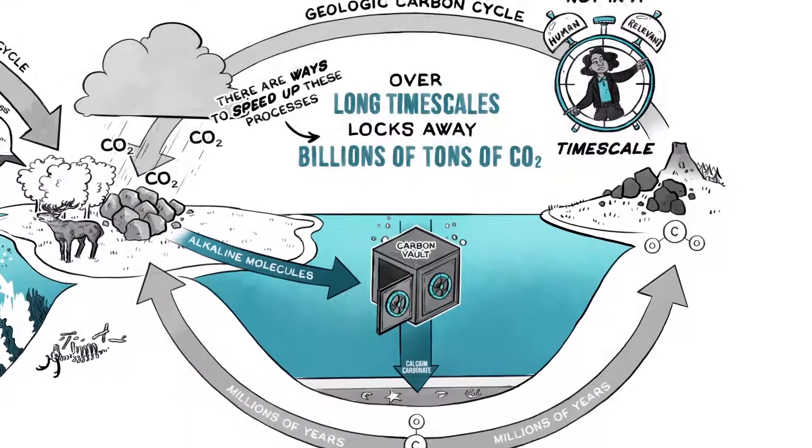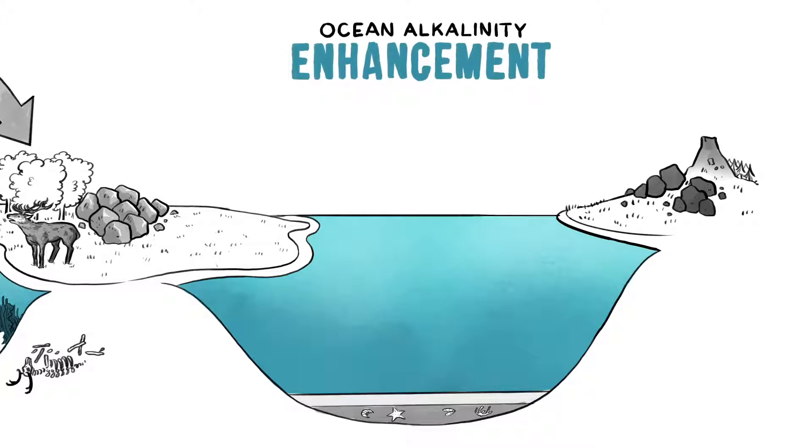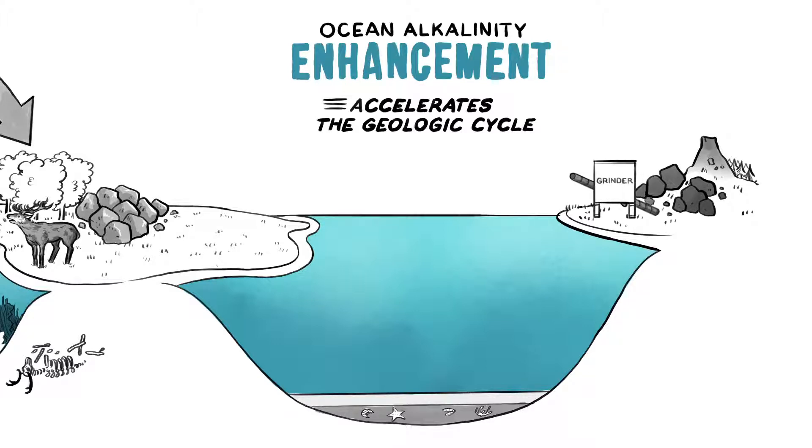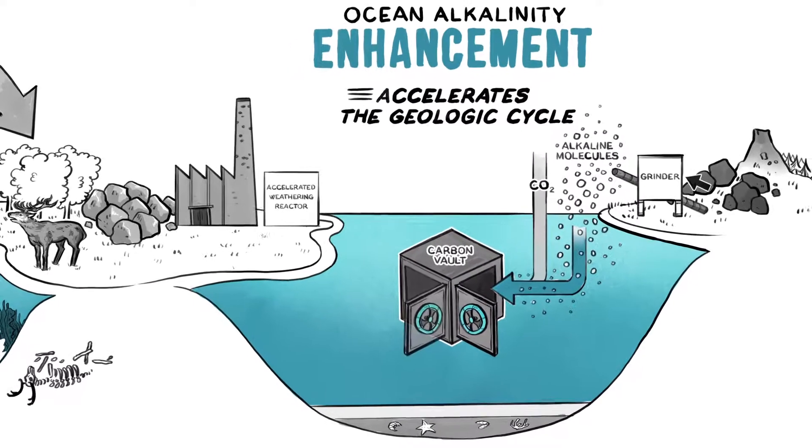One particularly intriguing approach is ocean alkalinity enhancement, which accelerates the geologic cycle, consuming both CO2 and ocean acidity. There are different proposals to do this, such as adding finely ground alkaline rock to soils, in the ocean, or in controlled reactors.